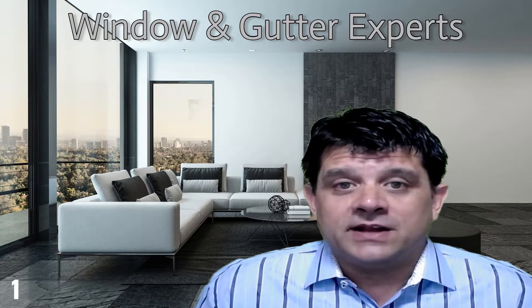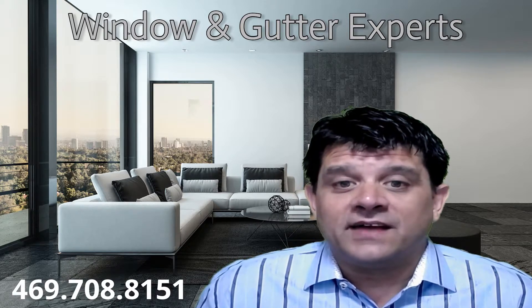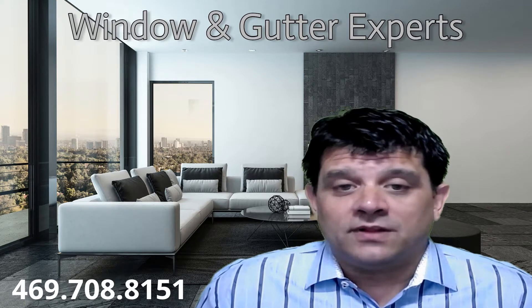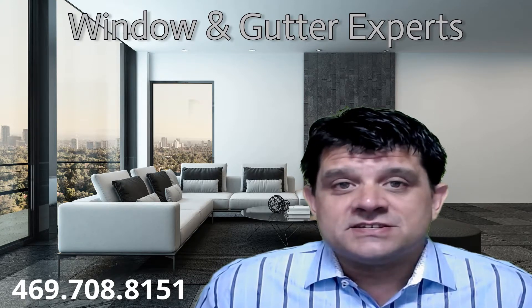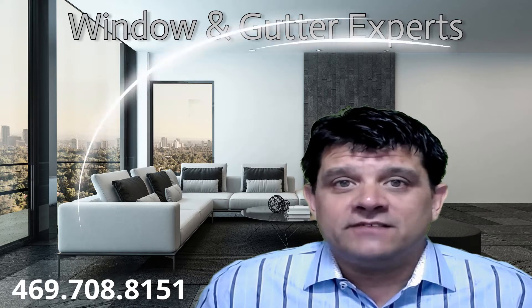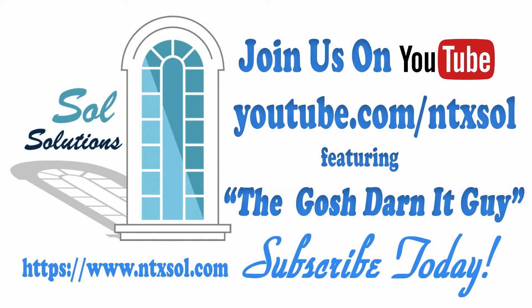Pella makes a great product called the Impervia, and you can do black on the outside and black on the inside. There's also bronze available as well. If you have any questions about this, please give us a call at 469-708-8151, or visit our website for more information.